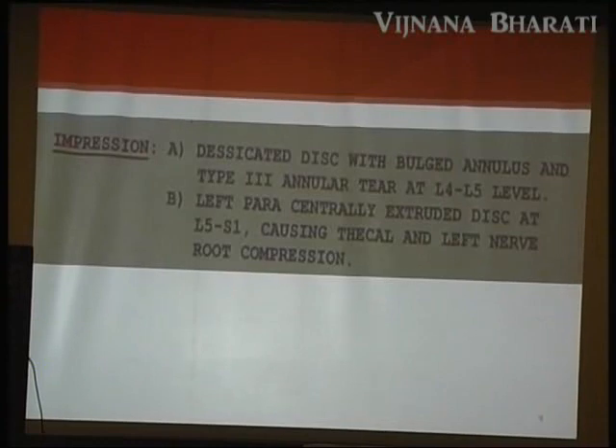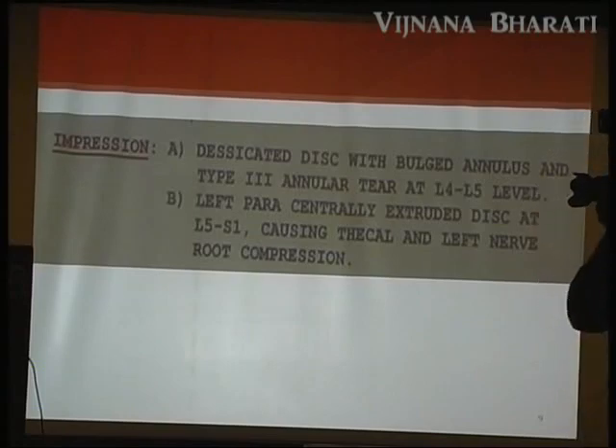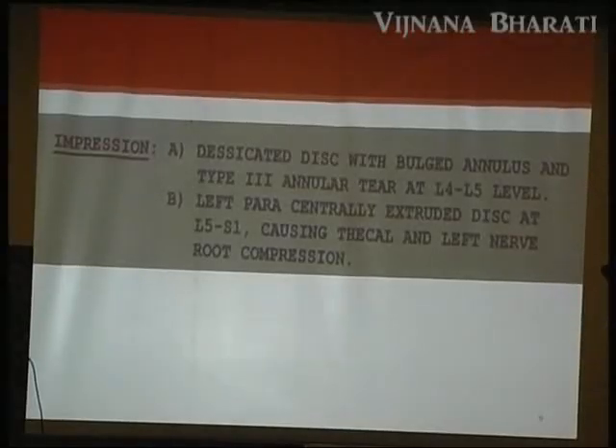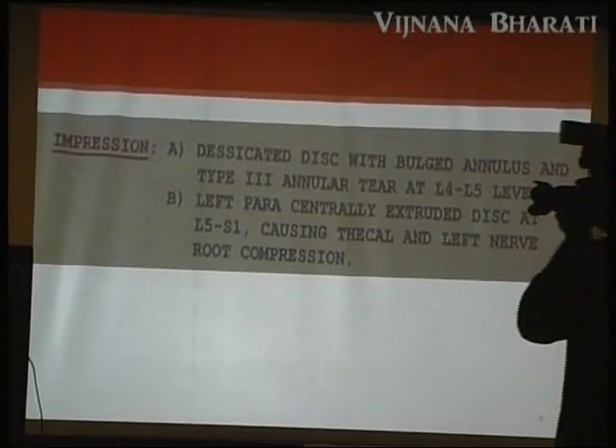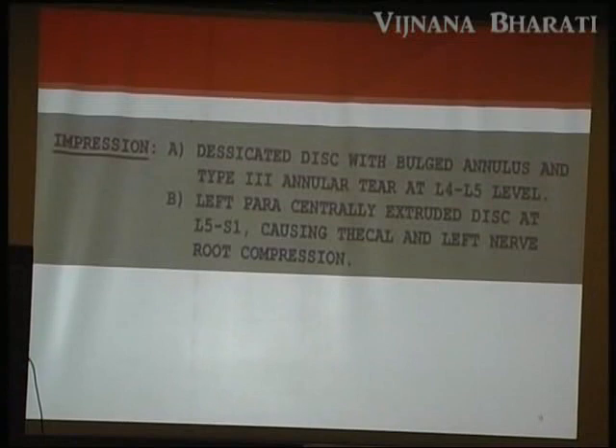Ayurvedically, we gave a purgation: Gandravastadikashayam, Sakadaradikashayam, Vaishwanarachurnam, and Yeranda Mooladi Niruga Vasthi. Vasthi works on the gut-brain mechanism. Once we give Vasthi, serotonin increases and mood also changes. There are neurologists here — Ayurveda can be talked in mythological terms or in neurophysiological terms.